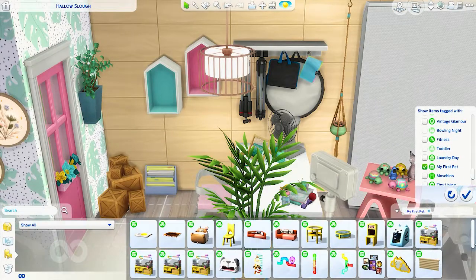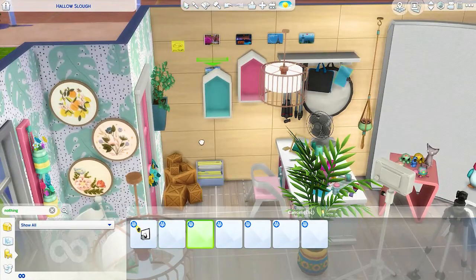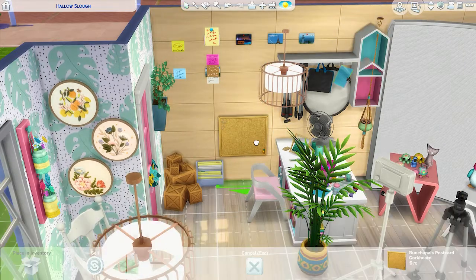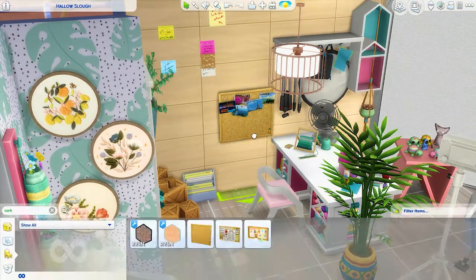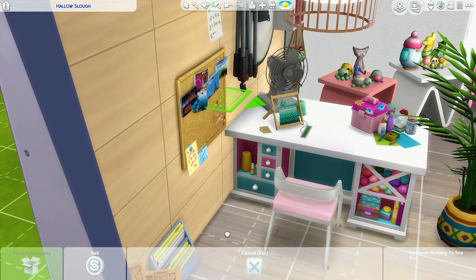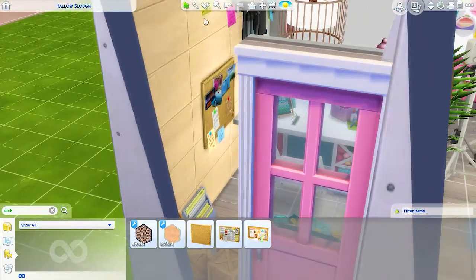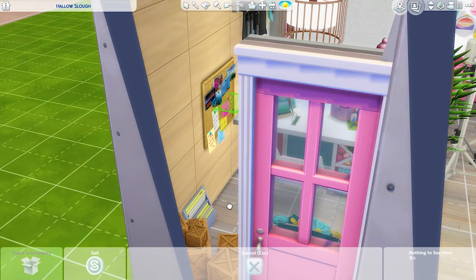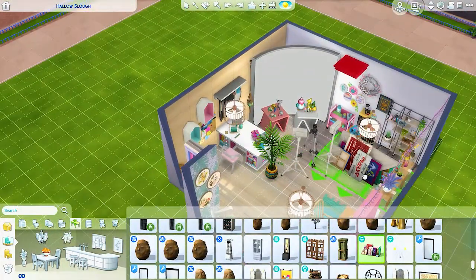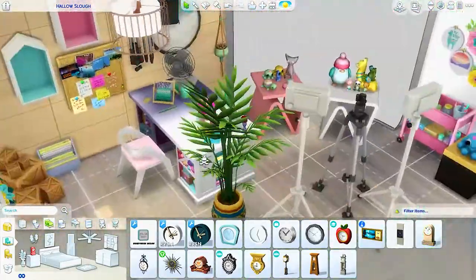I added a cork board, which I often do for my builds anyway — adding like post-it notes, maybe with a shopping list or things like that. Here I'm imagining she has upcoming deadlines or projects, or maybe she takes her orders at this desk and puts them on the cork board so she doesn't forget. She's business savvy so she's organized — all her little reminders are there, and maybe some postcards from happy customers. I had so much fun decorating this room, getting into the mindset of someone who would have a Plopsy studio.